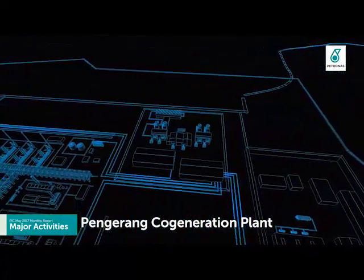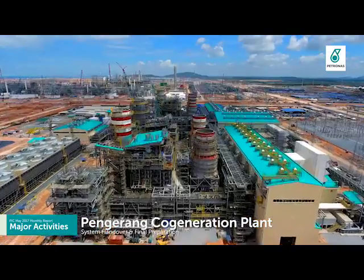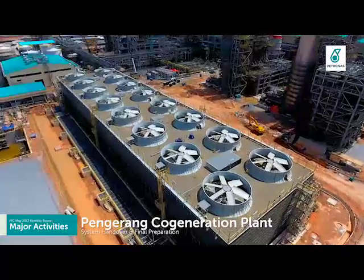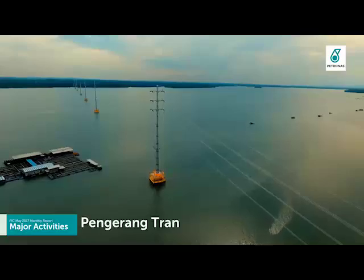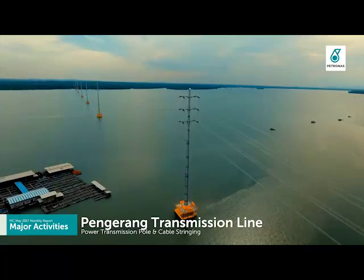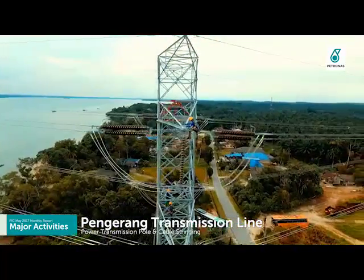Pengerang cogeneration plant is focused on system handover and final preparation for the first firing activity, which is targeted for July 2017. Pengerang transmission line is currently in testing and pre-commissioning stages after completion of all 165 transmission towers and 53 km of stringing activity.